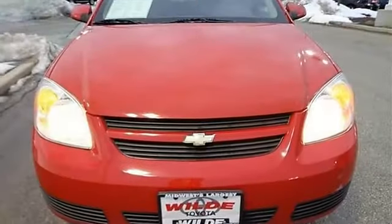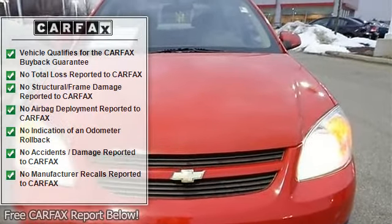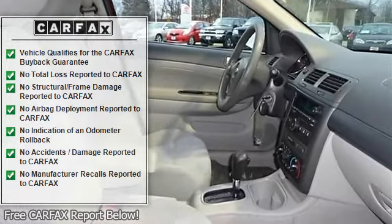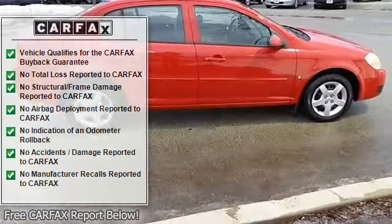Pass-through rear seat, bucket seats, driver adjustable lumbar, passenger adjustable lumbar, rear bench seat, power outlet, floor mats, adjustable steering wheel.